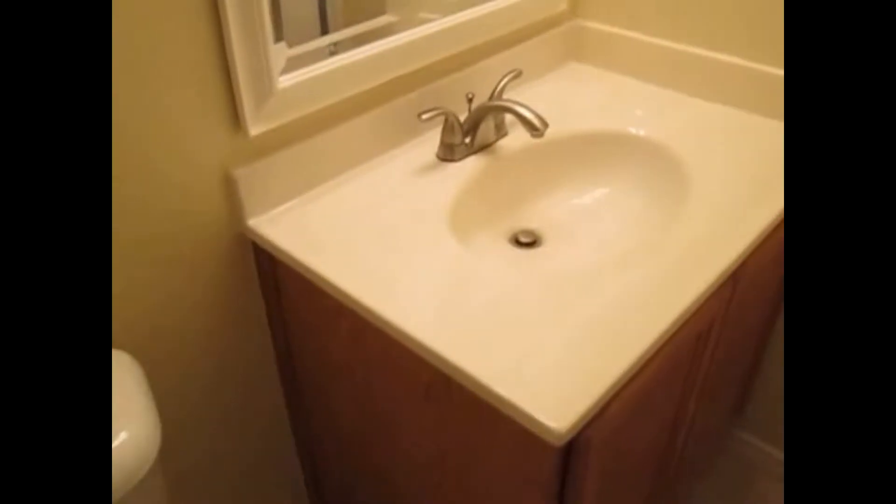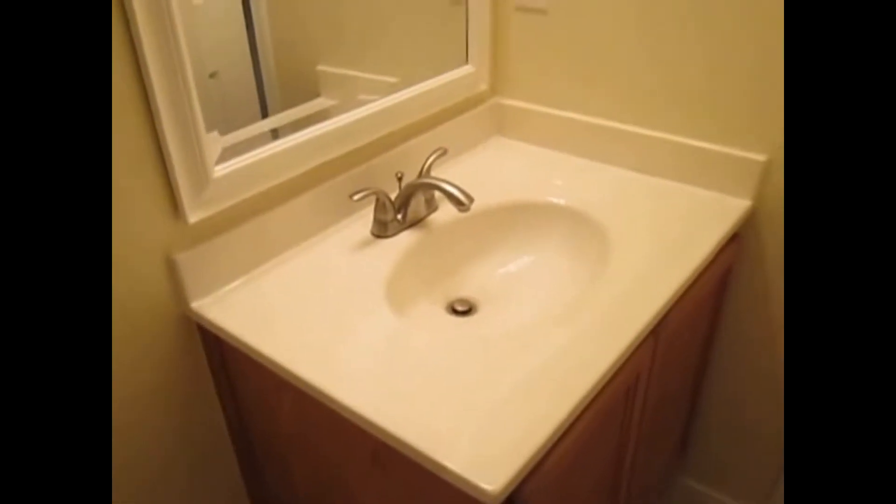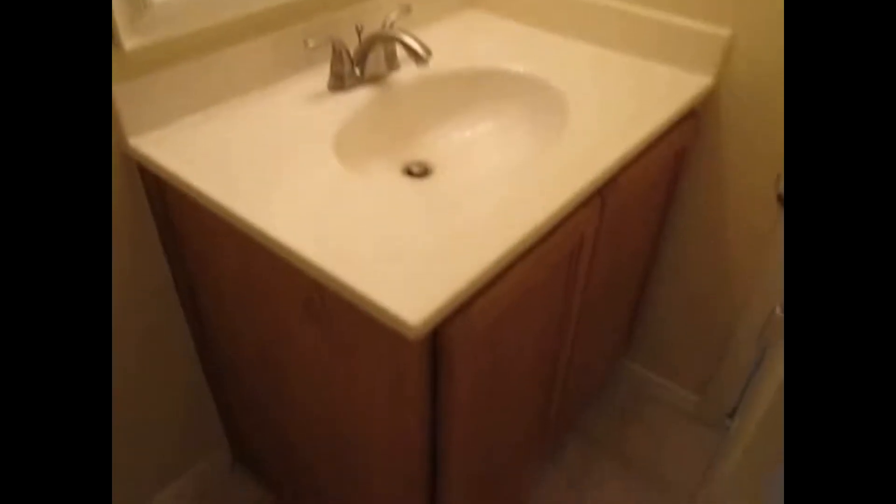The second bathroom has a little cubby here for storage. It does have a large shower-tub combo, a toilet, and a single vanity top with storage below.